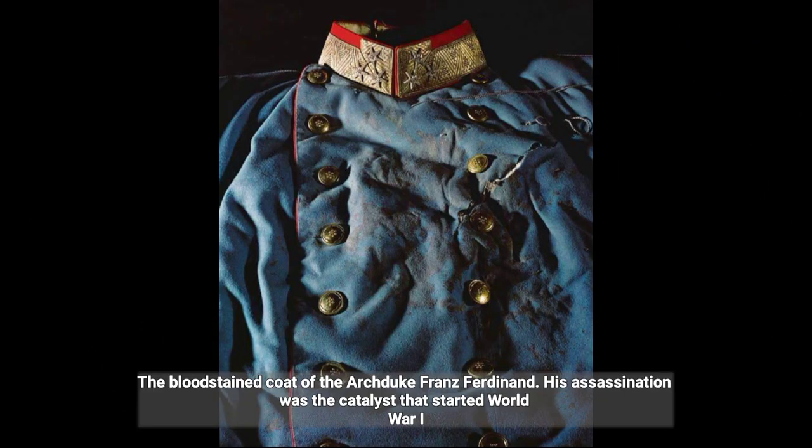The bloodstained coat of Archduke Franz Ferdinand. His assassination was the catalyst that started World War I.